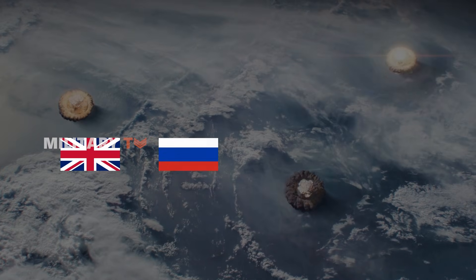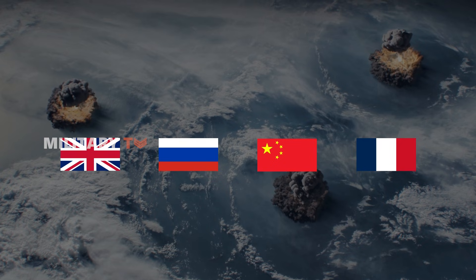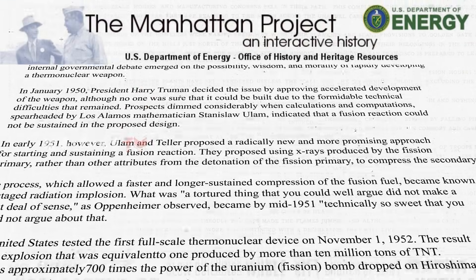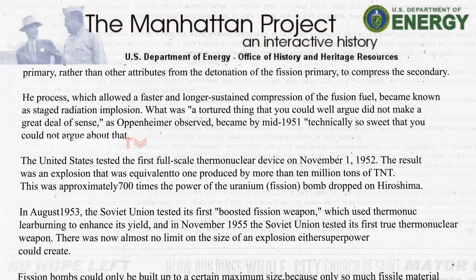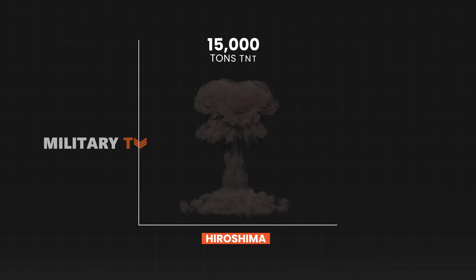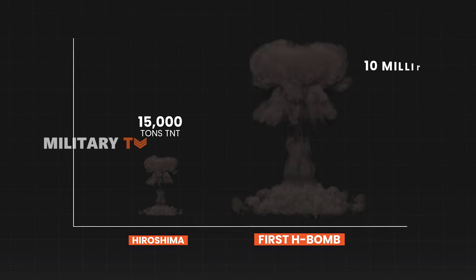Other nations like Britain, China, and France are believed to have conducted hydrogen bomb tests, with North Korea announced to have already successfully detonated one in 2017. According to the U.S. Department of Energy, the United States conducted its inaugural test of a full-scale thermonuclear device in November 1952, causing an explosion with a force equivalent to over 10 million tons of TNT — approximately 700 times more potent than the atomic bomb dropped on Hiroshima.